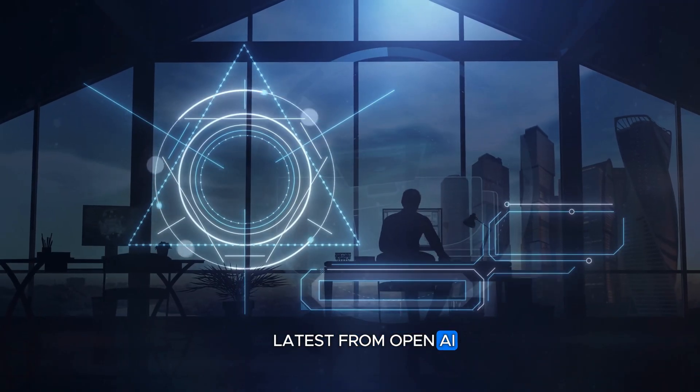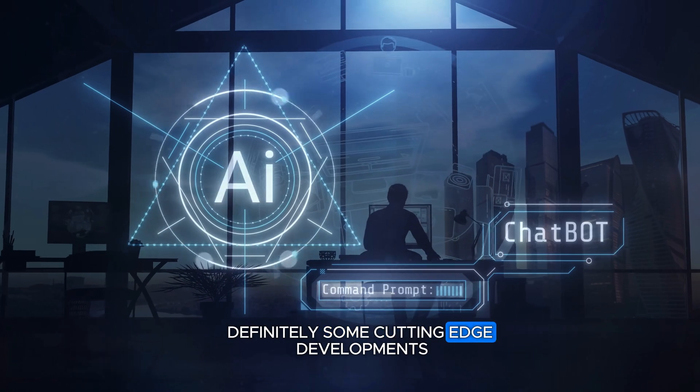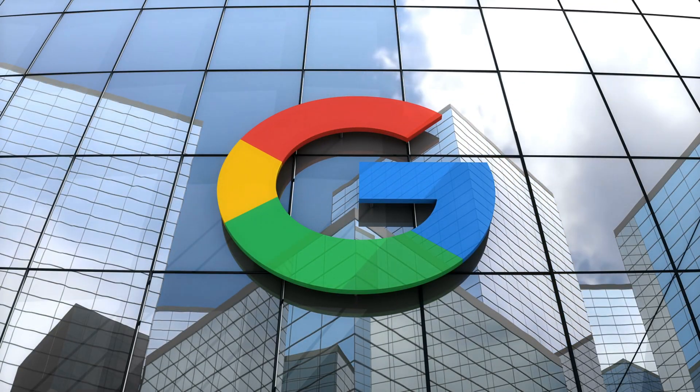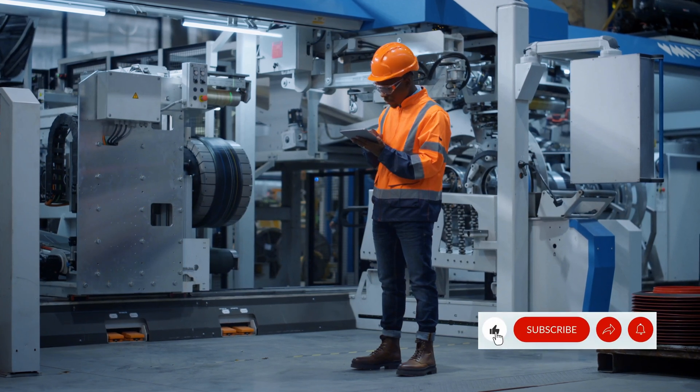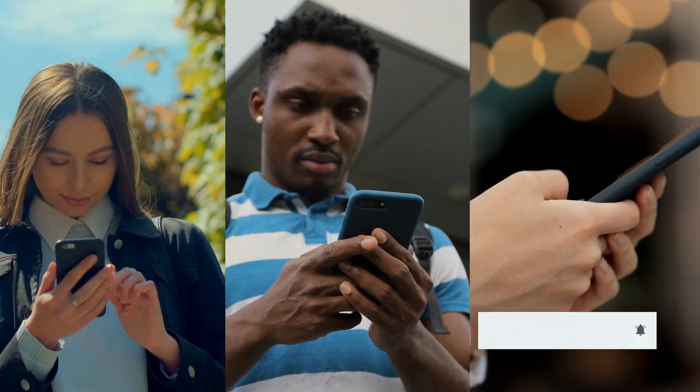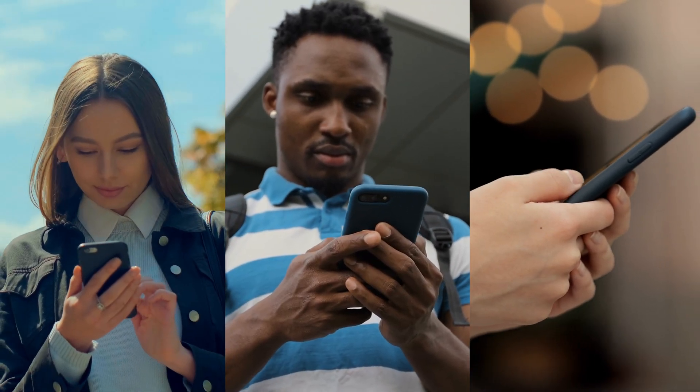That's the latest from OpenAI — definitely some cutting-edge developments. I'm eager to see how this stacks up against Google's release of Gemini 1.5. Don't miss out — hit that like and subscribe button to stay updated with all of our latest videos. Stay tuned, and we'll see you in the next video.